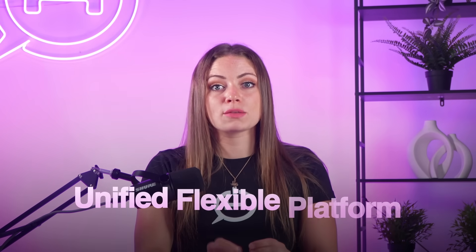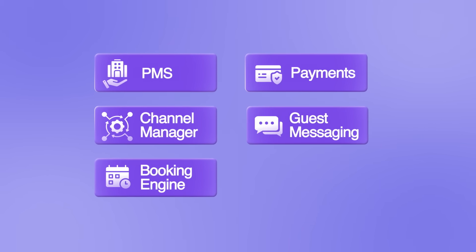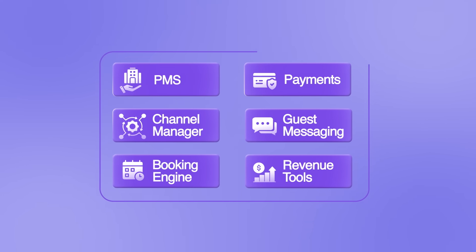CloudBeds isn't just a property management system. It's a unified, flexible platform that combines your PMS, channel manager, booking engine, payments, guest messaging, and revenue tools into one system, so your team spends less time switching between logins and more time focusing on operations.